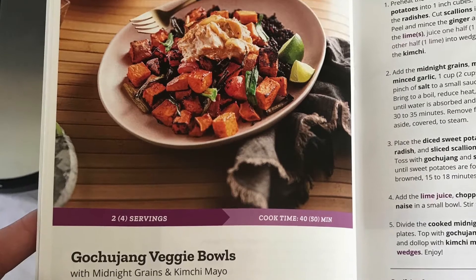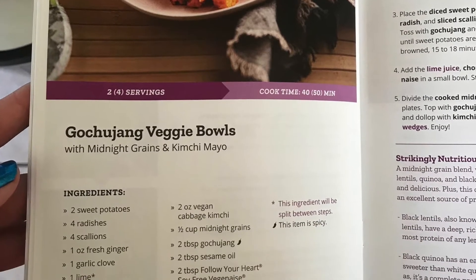The first recipe I got for week one was a gochujang veggie bowl with midnight grains and kimchi mayo. I picked this one because I had never tried kimchi before. A lot of places I go to that have vegan options have kimchi, but their kimchi is not vegan — it usually has some kind of fish ingredient. I wanted to try kimchi but didn't want to buy a whole jar, so this was a good way to try it. It turns out I do like it — I would definitely buy some to keep in the fridge. The kimchi was probably my favorite part of that meal.